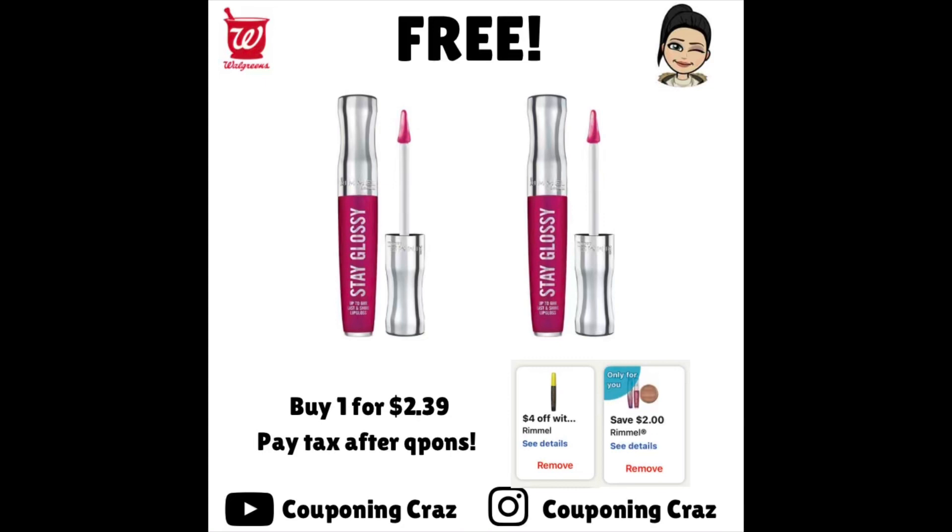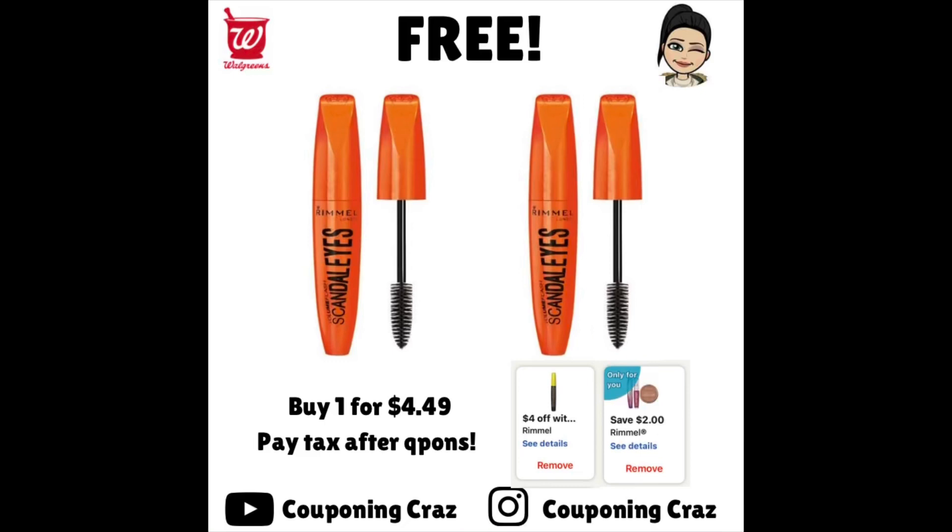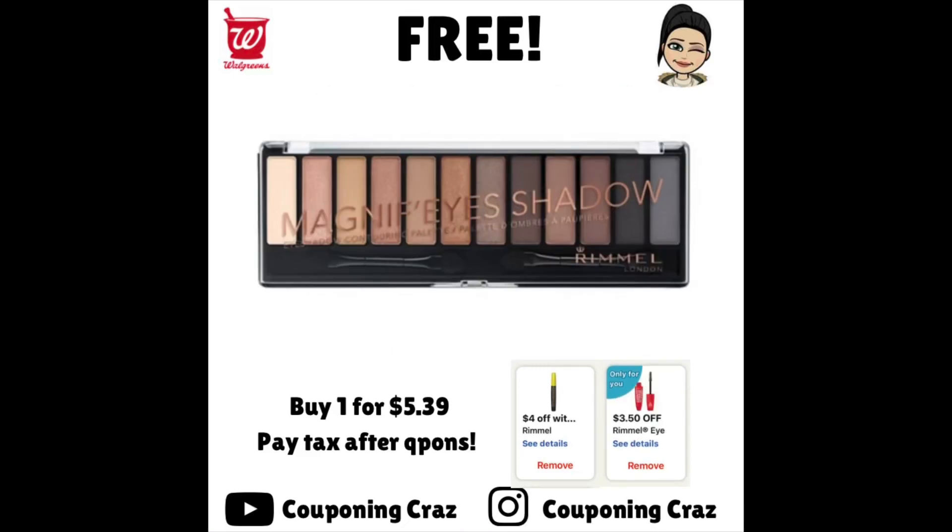We have so many freebies on the Rimmel London. This lip gloss is $2.39. We have that IVC that's $4 off of two, but it is attaching even when you're purchasing one item. Then we have manufacturer coupons — one for the lip gloss, some for eyeshadows, and some for mascara. You're getting those completely free, just paying tax. You can get multiple items — like five lip glosses — and the IVC will keep attaching. Super cheap makeup products this week with the IVC and any manufacturer coupons you have.